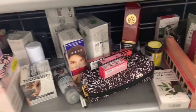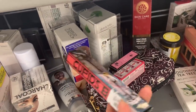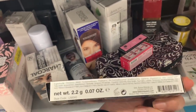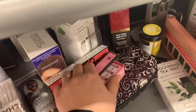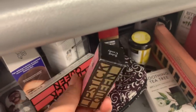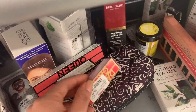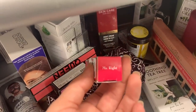Over here they have the Lipstick Queen lip pencil for $3.99. They also have the Lipstick Queen lipstick in shade Saint Candy for $5.99 — really cute pink. And another one for $5.99 in shade Mr. Right.